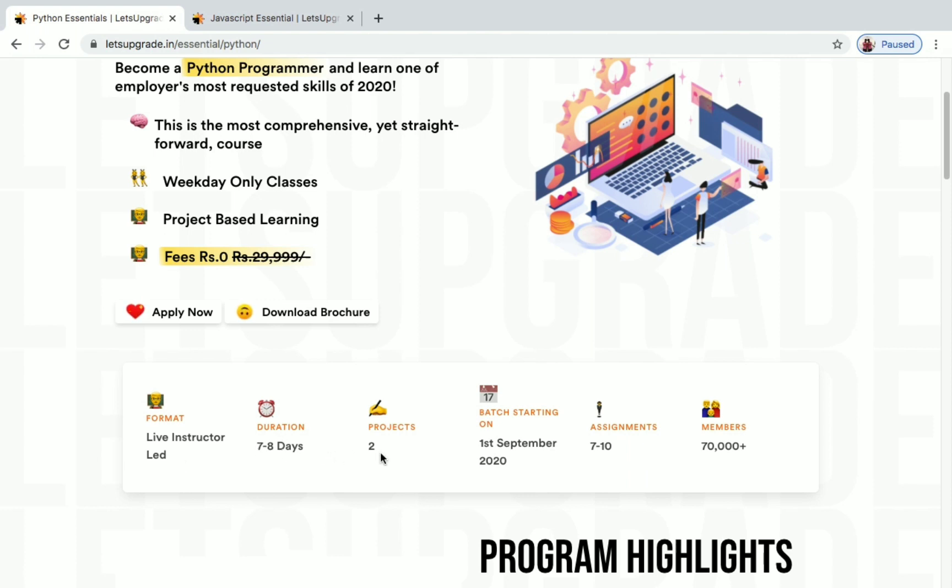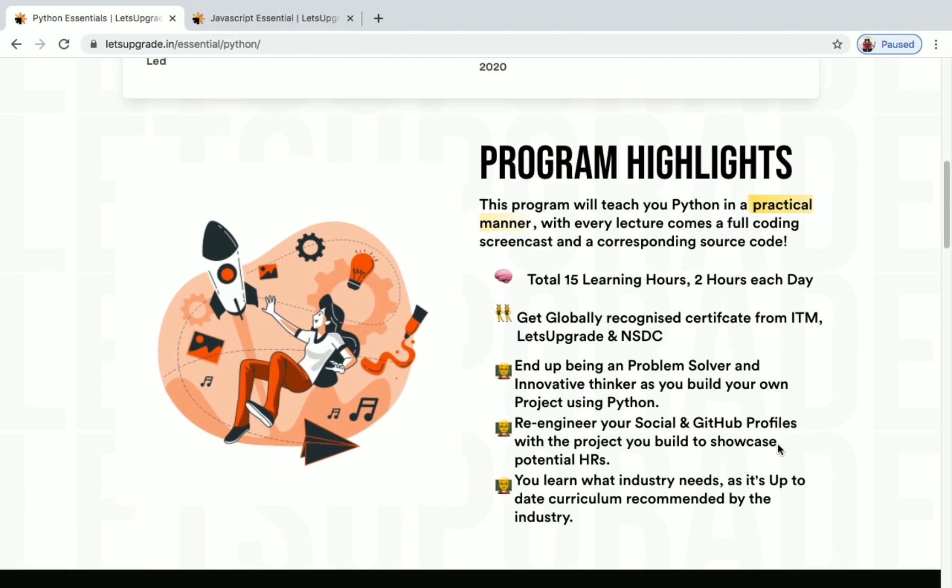The duration will be seven to eight days and you will be doing two projects in this class. The batch will start on 1st September 2020, so register before that. You will be involved in 7 to 10 assignments and more than 70,000 students have already enrolled. The total learning hours will be 15.